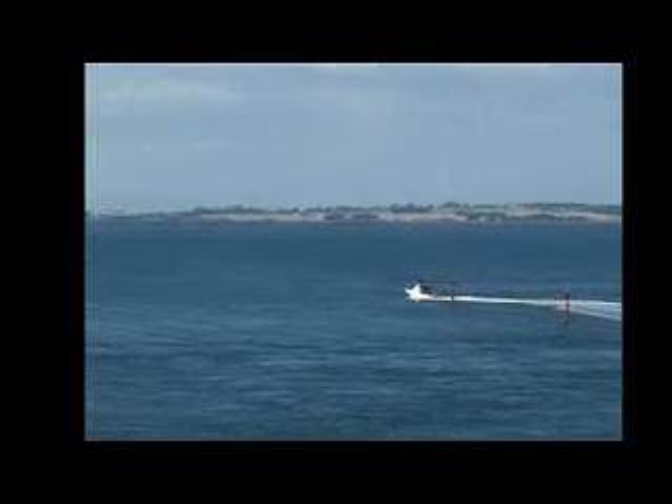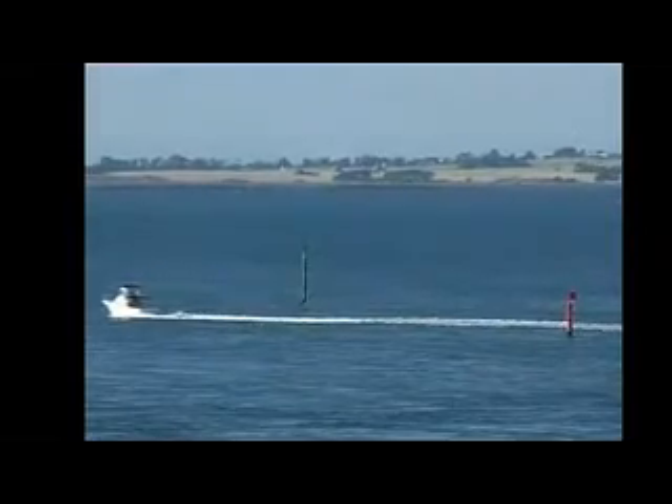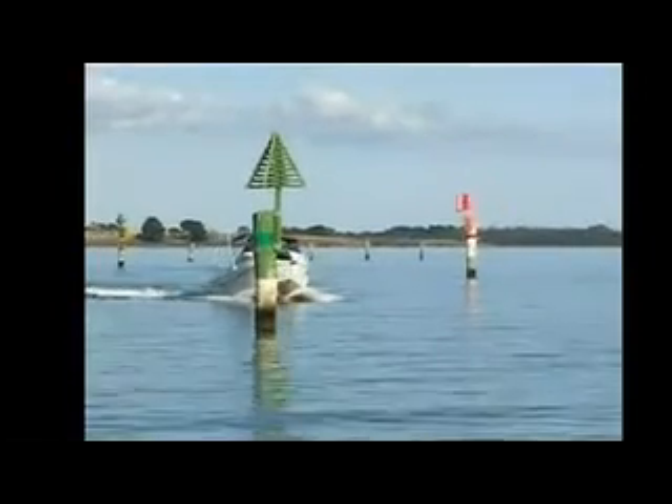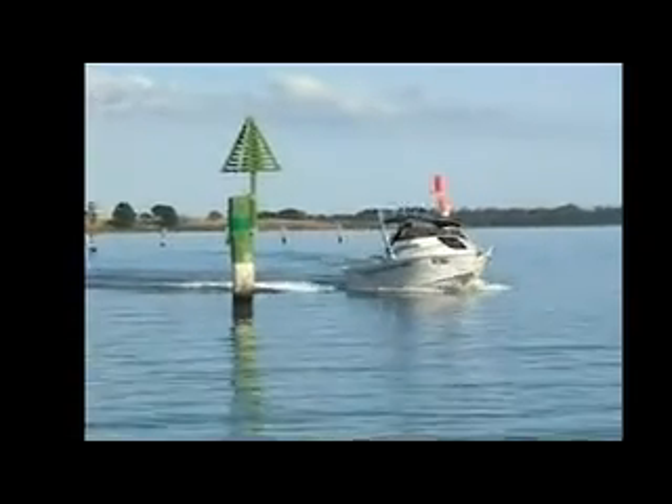The safe side to pass a lateral mark is determined by your direction of travel to or from the sea. Heading upstream or away from the sea is called the direction of buoyage. When coming into port, the red marks are always on the port side, that is, the left hand side of your vessel.